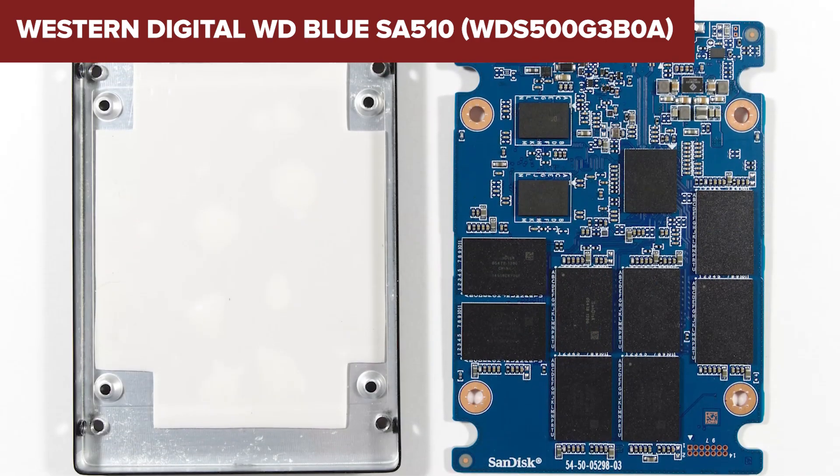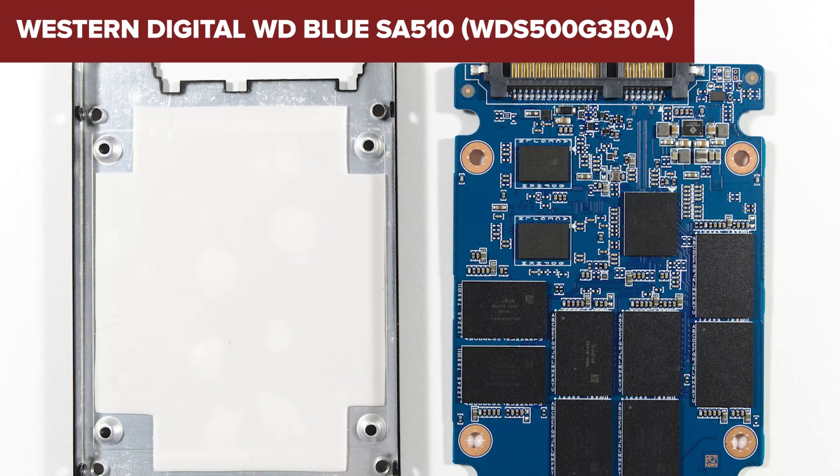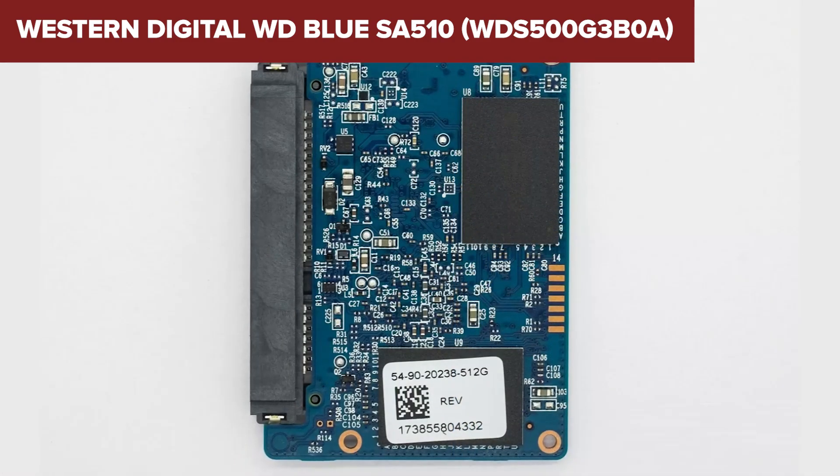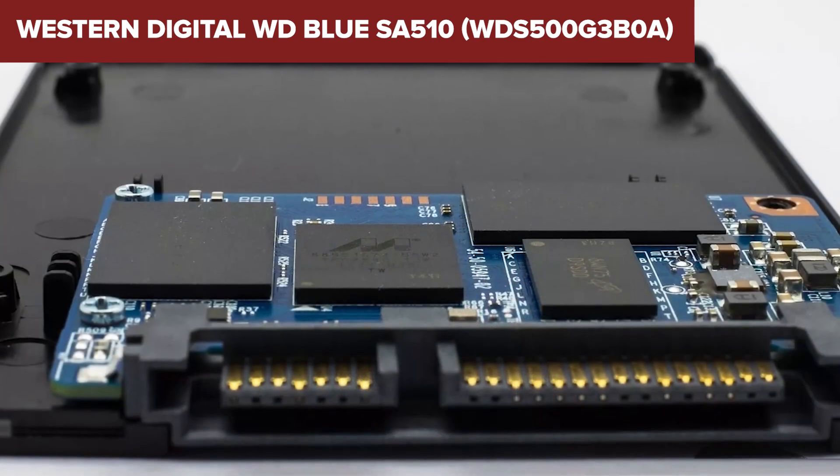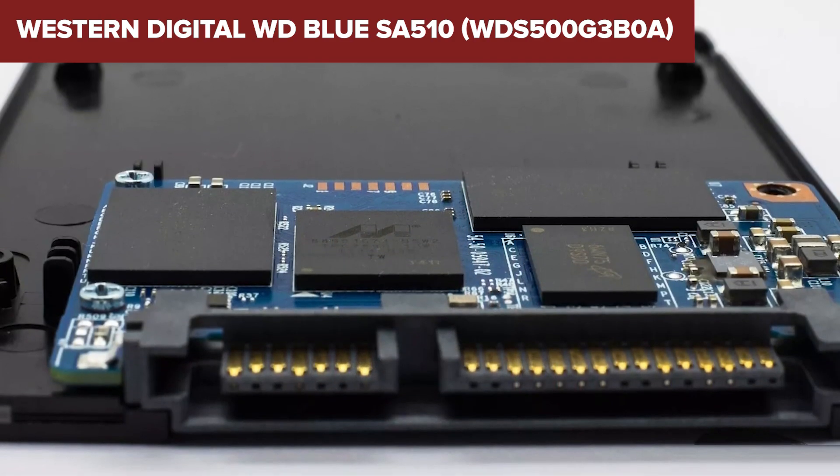However, the drive does not come without its drawbacks. As a SATA SSD, it may not deliver the same high speeds as more modern NVMe drives, which could be a limiting factor for users with very high speed requirements.